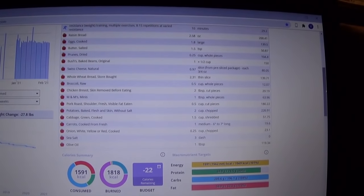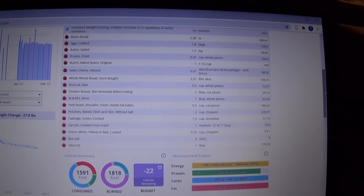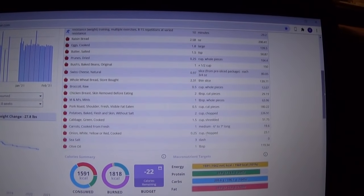The total on day five is 1,591 calories.